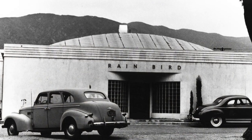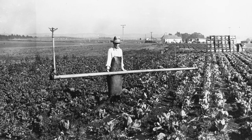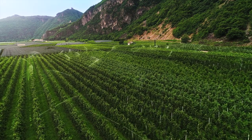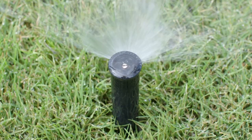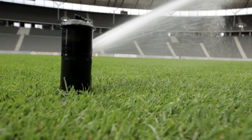Since 1933, Rain Bird has been the leading provider of irrigation products and services for agriculture, residential and commercial development, golf courses, and sports arenas around the world.